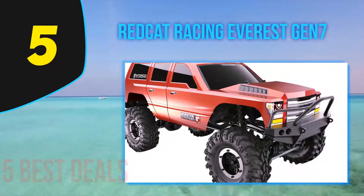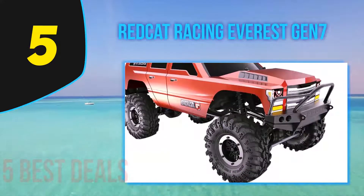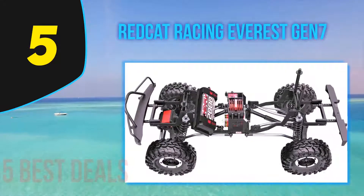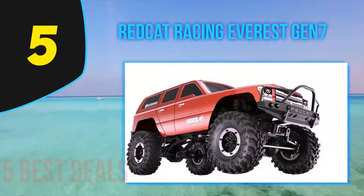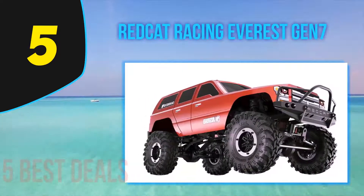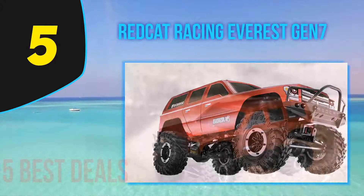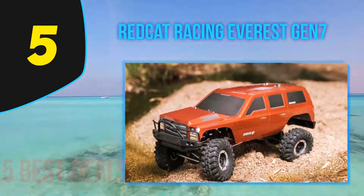It does not matter if the surface is a ceiling, window, wall, or mirror. All controls of this rock crawler are done by use of a handheld infrared remote controller. It requires six AA batteries that do not come with the pack. The car has a built-in charging port and a USB charging cable which can be used to recharge via a computer or power bank.